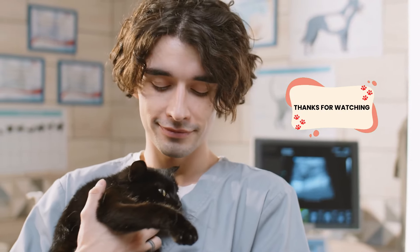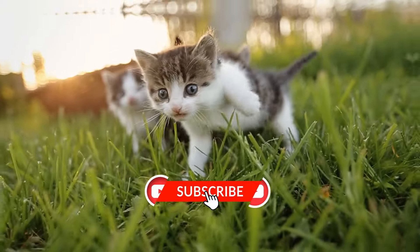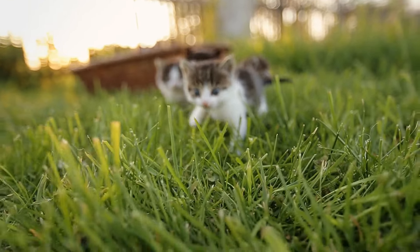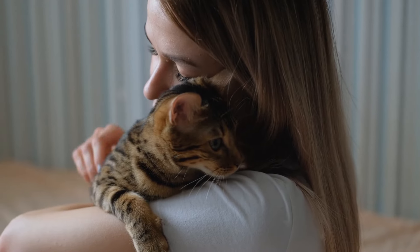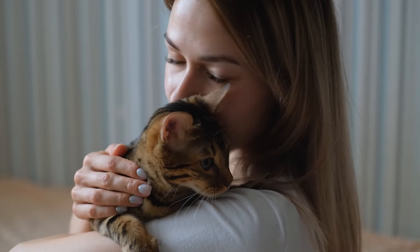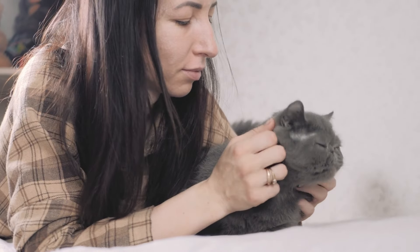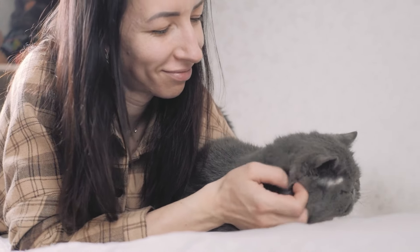Thank you for watching and joining me on this journey to better cat care. Don't forget to subscribe to our channel for more tips and advice on keeping your feline friend in tip-top shape. If you found this video helpful, please give it a thumbs up and share it with fellow cat lovers. We'd love to hear about your own cat grooming experiences or tips, so leave a comment below. Until next time, keep pampering your pets and stay tuned for more cat care insights. Bye for now.